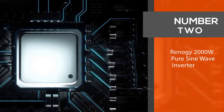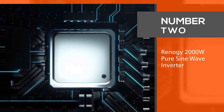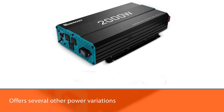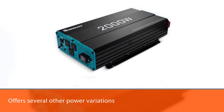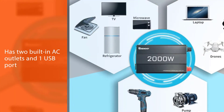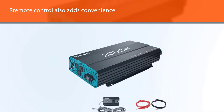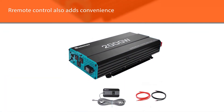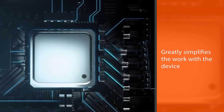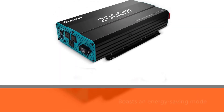Number two — Winogi 2000 watt pure sine wave inverter. We advise you to definitely consider the Winogi 2000 watt pure sine wave inverter. The manufacturer offers several other power variations, for example 700 watt and 3000 watt. Winogi has two built-in AC outlets and one USB port. The presence of remote control also adds convenience, which greatly simplifies working with the device. It boasts an energy saving mode and an automatic generator start option.